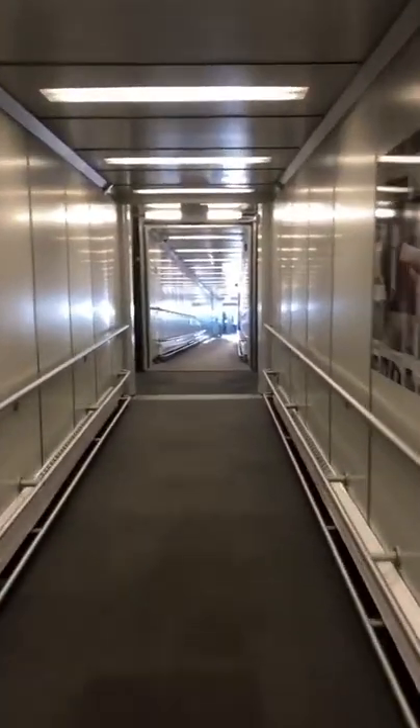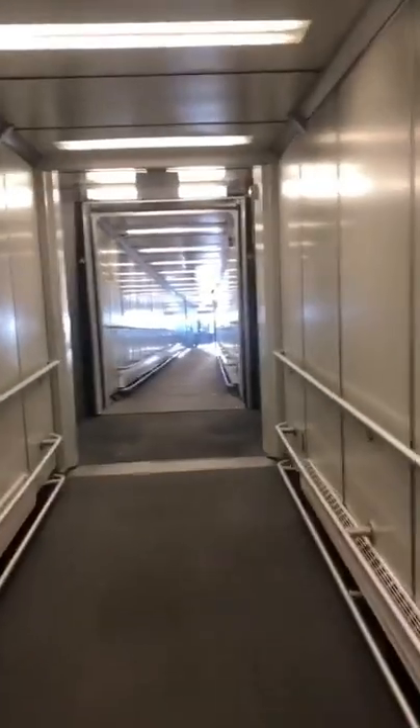Right now I'm heading down the jet bridge over to my aircraft at gate C-73, just coming from the Jazz crew room at YYC. The rest of my crew will follow shortly with the flight plan. I'm going to be the pilot monitoring on this leg, which means that I'm going to do the walk-around today. And here's my plane, tail 714.